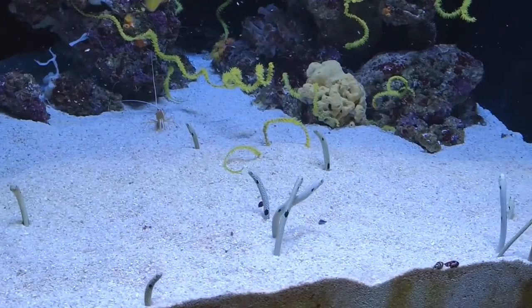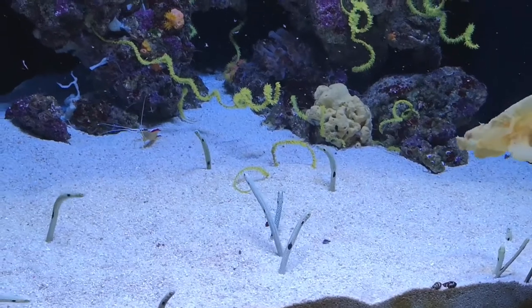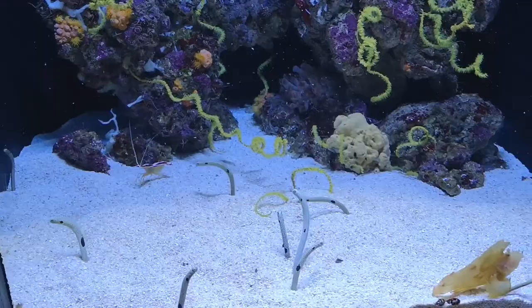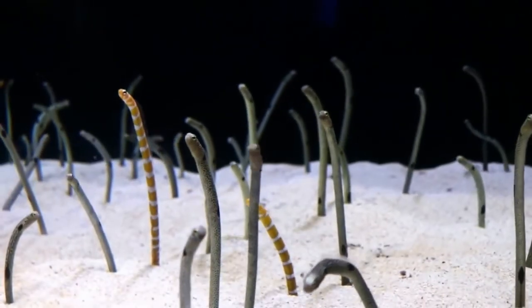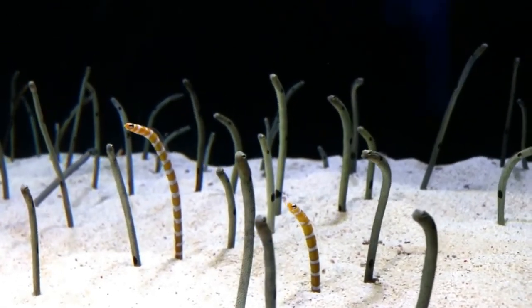In the lower part of its body, the garden eel has special organs that secrete mucus, which helps it with a fast retreat into its hideout. Garden eels have large eyes and very good eyesight, but they have a poor sense of smell due to their minuscule nostrils.